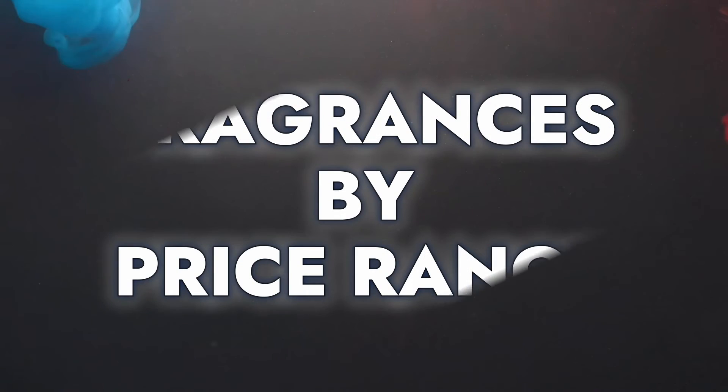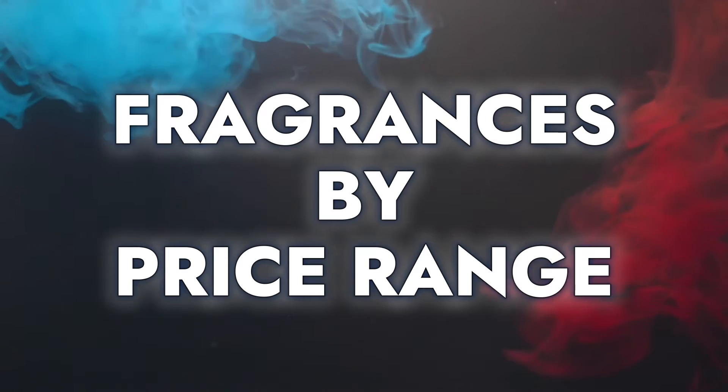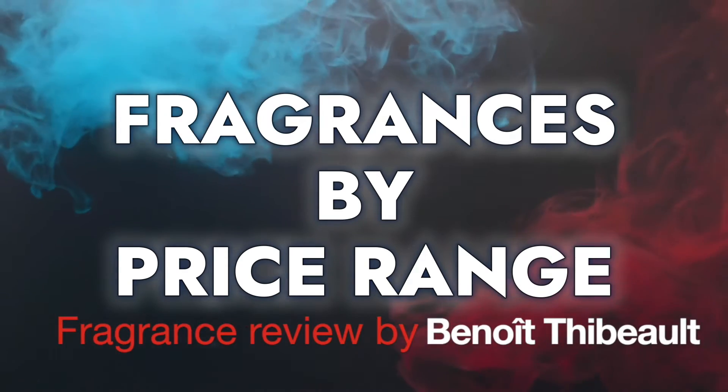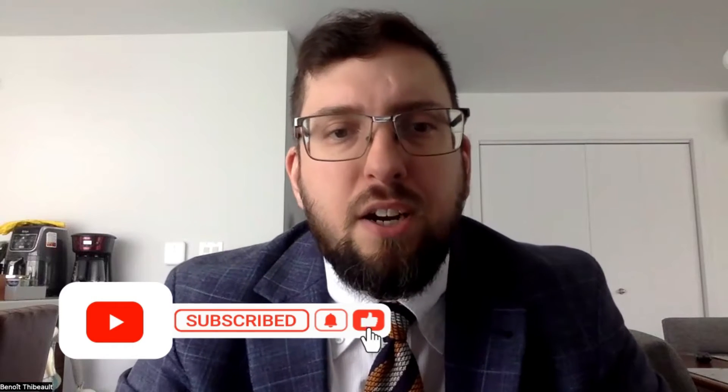Welcome to a new fragrance review. Today we're going to look at different fragrances by price range. I live in Canada so those prices are relatively Canadian, but it's more of an approximation than anything, so it would work wherever you are really.